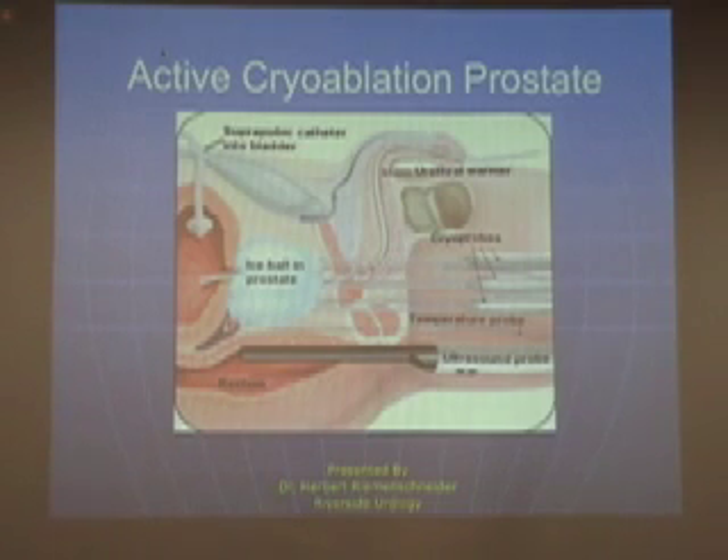Here is a graphic representation of this process in action. This is the ice ball, and as you can see, it conforms well to the prostate — that's because of the ability to freeze and thaw, which gives us the ability to sculpt the ice ball. We also have thermistors which tell us the temperature between the prostate and the rectum, so that we don't damage the rectum and yet freeze the prostate completely, and other thermistors tell us temperatures such as in the sphincter.